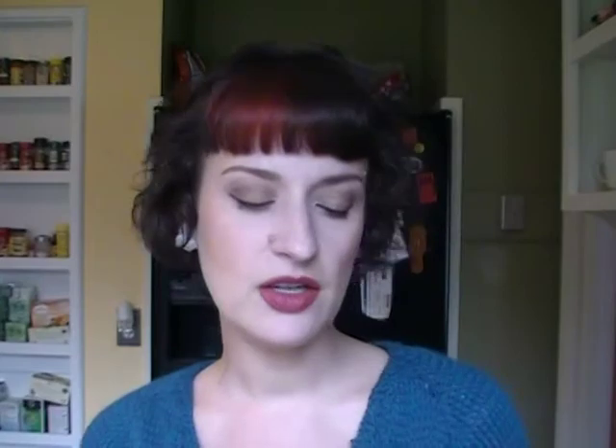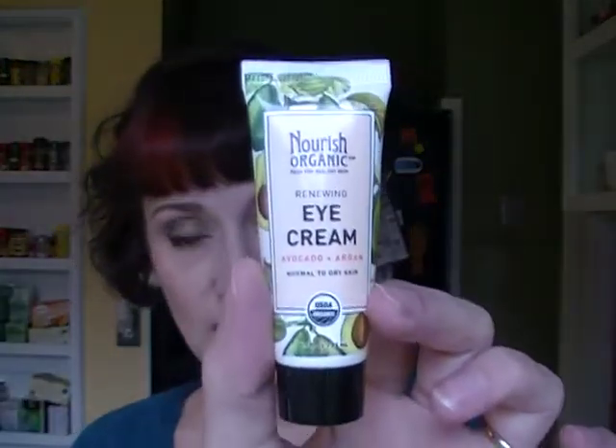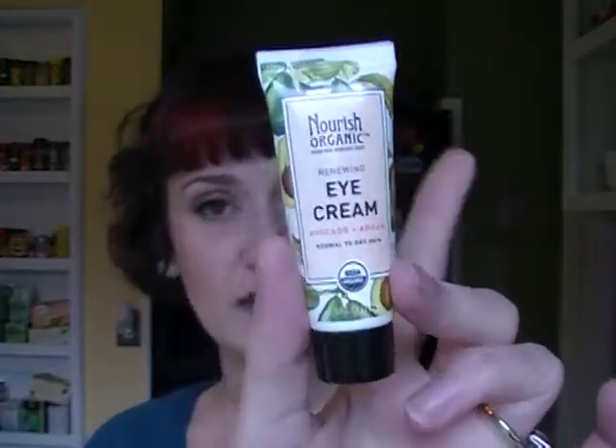For makeup favorites, I have one skincare favorite: the Nourish Organic renewing eye cream. I got it as a sample in an Ipsy bag and have been using the heck out of it. It is my favorite eye cream I've ever tried and I actually bought the full size — it's on order and should arrive soon.